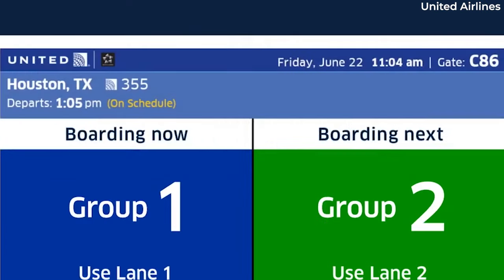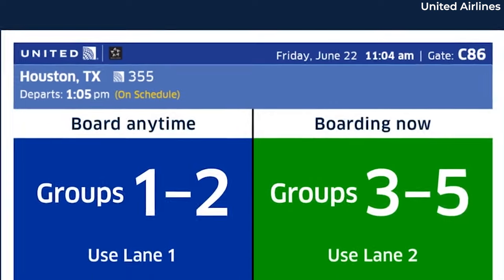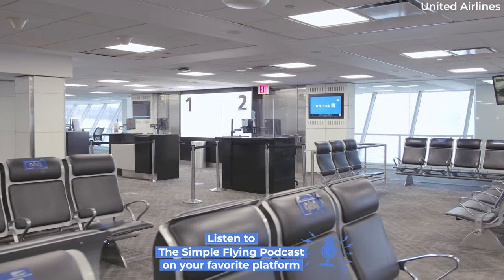The first three boarding groups will actually stay the same, but Group 4 will be split into two, and a sixth group will be added for basic economy passengers. This is how the boarding groups are set to be organized when the changes roll out on October 26.